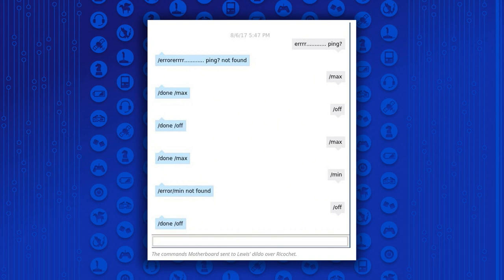Vice Motherboard started a chat session with Lewis's internet-connected vibrator and sent a few simple commands. It looks like they're going off and sending max controls to the electronic dildo.